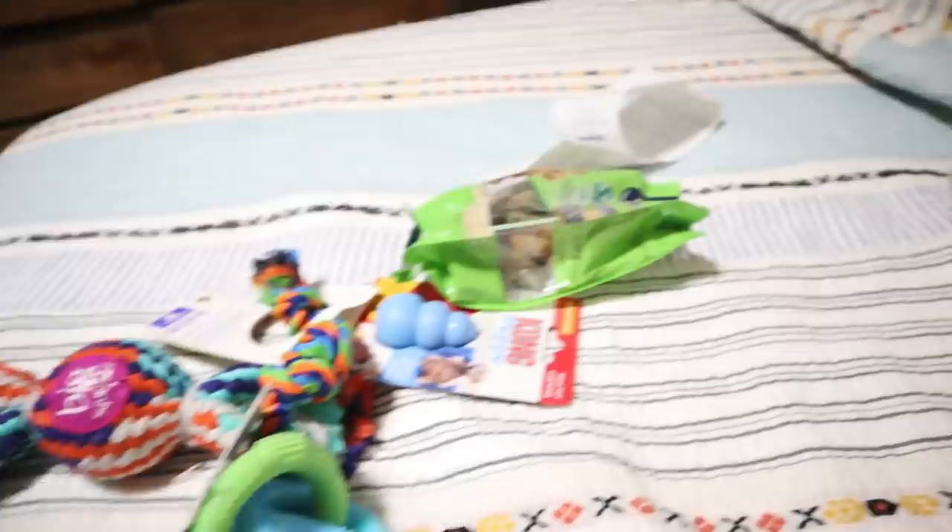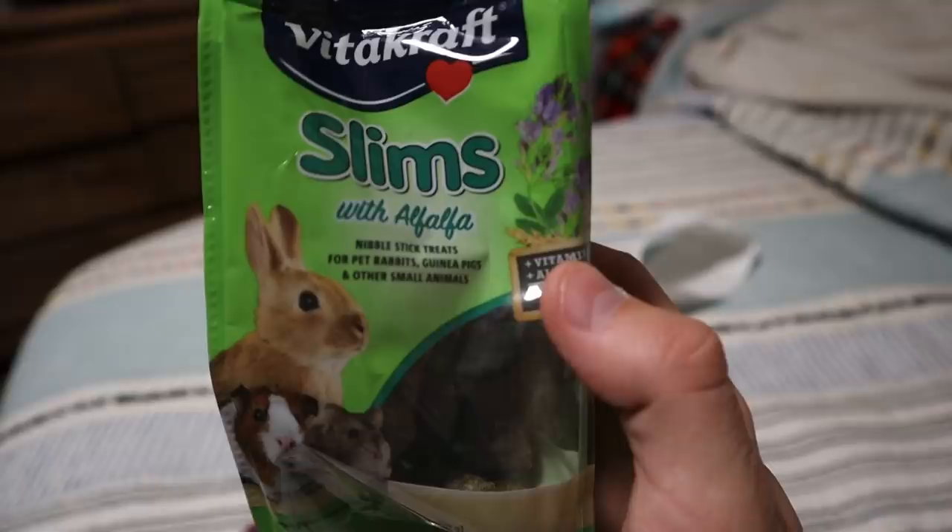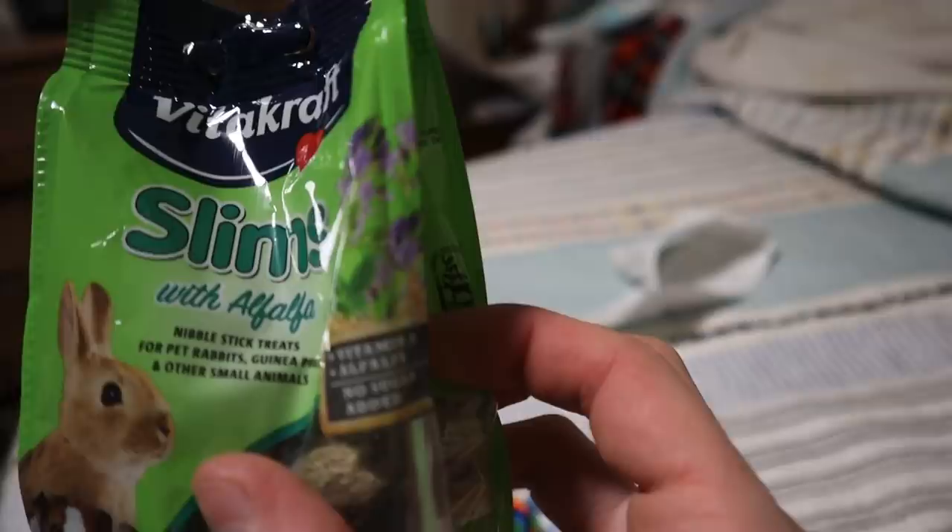For the guinea pigs, I got these little slims made with alfalfa — super healthy. Look at that: Vitamin A plus alfalfa, and importantly, no sugar. You don't want to give your guinea pig too much sugar or sweet stuff — it's just not good for them at all. But I really think these otters and the guinea pigs are going to get along just so well.